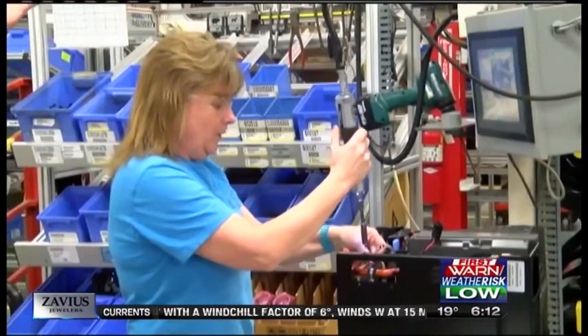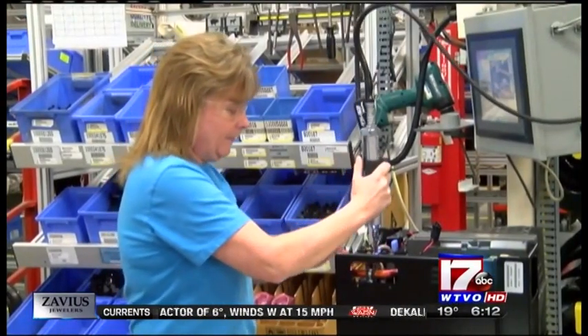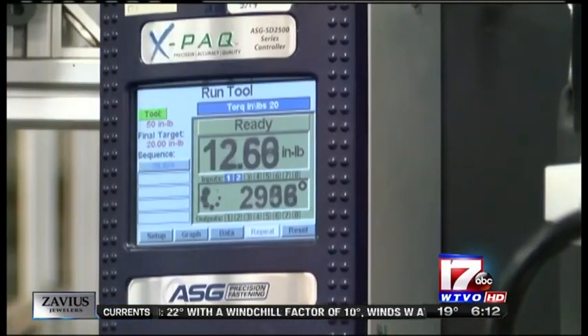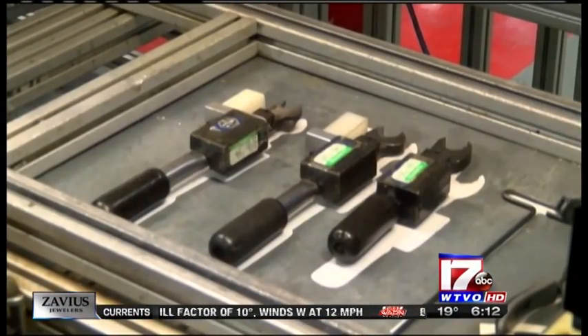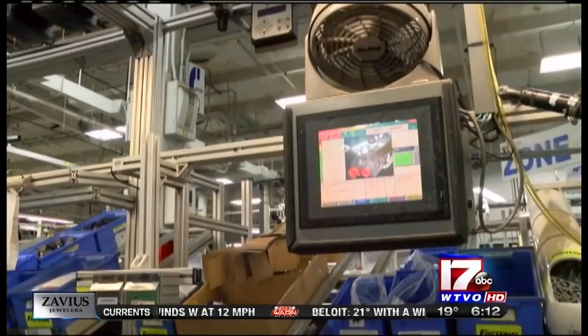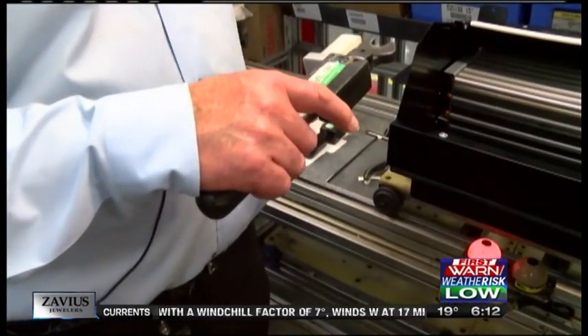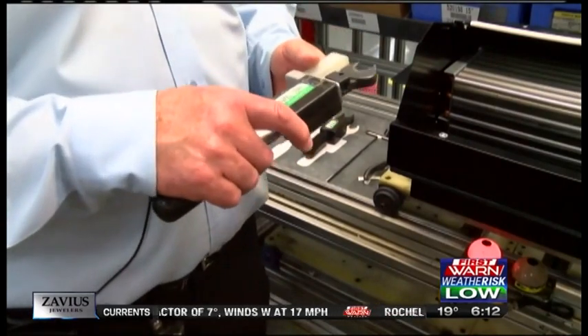Assembly lines are designed with what's called a human-machine interface, or HMI. The computer knows what needs to happen at each step in the process and guides the assembler. It's pretty high-tech. These tools are Bluetooth-connected to the HMI. When it hits the 40-inch pounds, it'll tell the computer or the HMI that they're done with their operation.